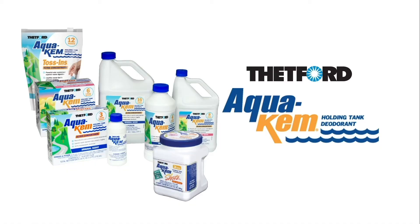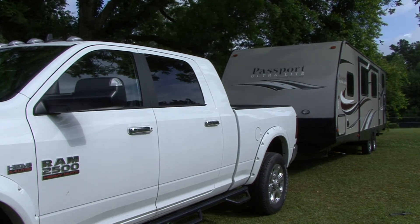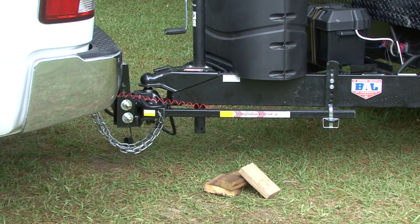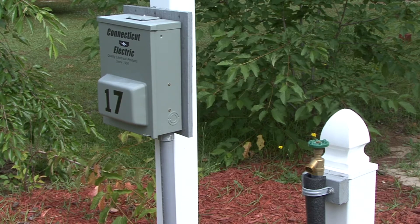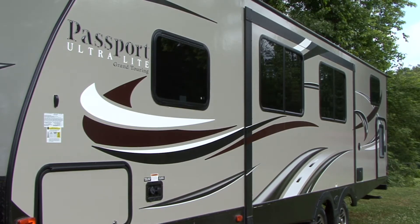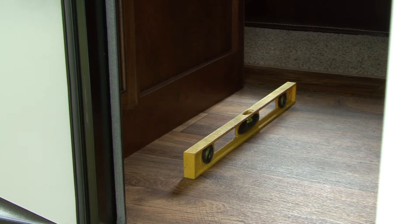I'm Mark Polk and today I want to talk about and demonstrate how to level your travel trailer at the campground. For today's demonstration we'll be using this Keystone Passport Travel Trailer. The first thing to do when you arrive at your campsite is position the RV on the site and level it. Lots of folks use blocks of wood to level their travel trailer, but there are products like stackers and Lynx levelers designed to make the job quick and easy. Position the trailer so you have access to all campground connections and room for the slide outs to open without obstructions. Check for overhead clearance when positioning the RV on the site.